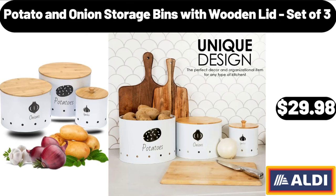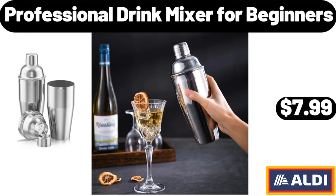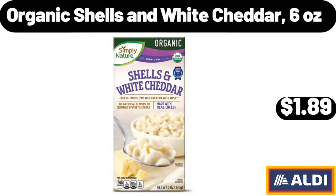Potato and onion storage bins with wooden lid, set of 3: $29.98. Spice container with tray, set of 3: $9.98. Professional drink mixer for beginners: $7.99.